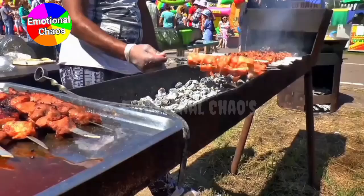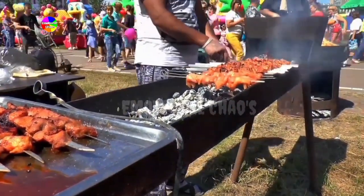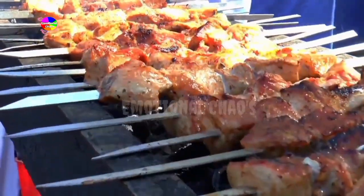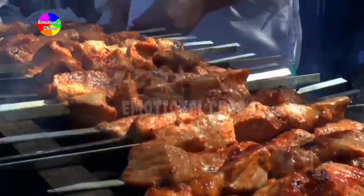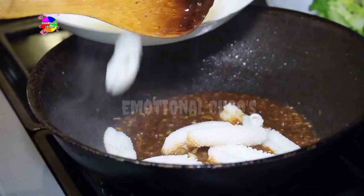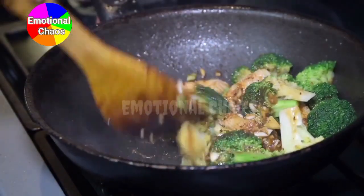For portion control, use containers to portion out your meals. You can go for single-serving containers or divide by food groups: protein, carbs, and veggies. For storage, keep your meals in airtight containers. Meals with cooked grains, proteins, and veggies can last 4 to 5 days in the fridge. Label your containers with the day you plan to eat them.